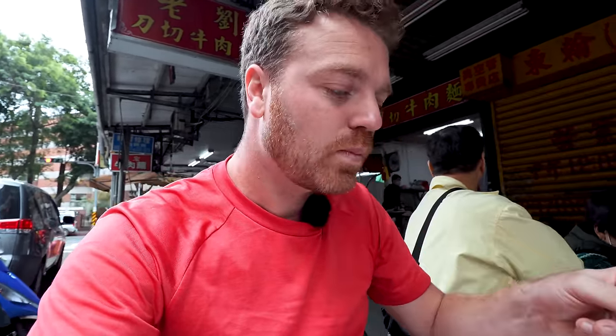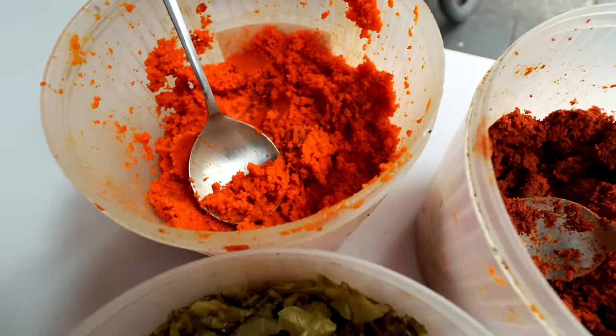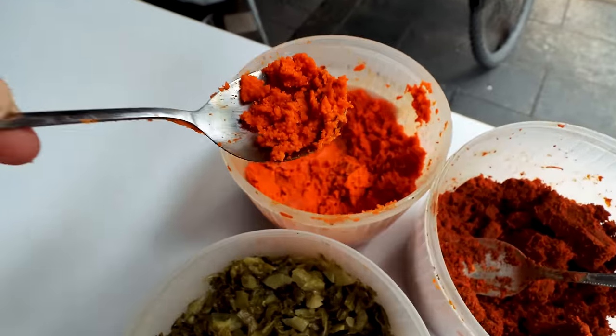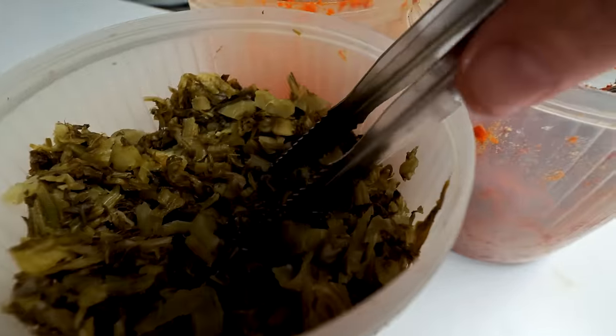Dark broth with a little bit of fat on top. I want to try it as it is before adding any condiments. Rich, beefy flavor — quite light actually, lighter than I expected, but there is depth of flavor. It doesn't have those medicinal spices — no star anise, cinnamon, or five spices. Just the clarity and purity of that beef. Three condiments: spicy butter, a roasted chili paste, and fermented greens that will add sourness and cut through the richness.